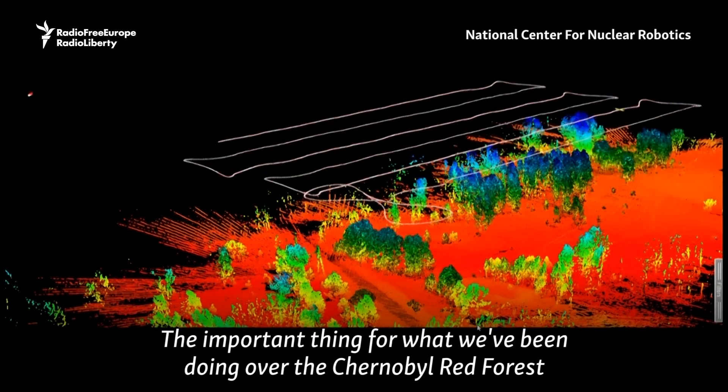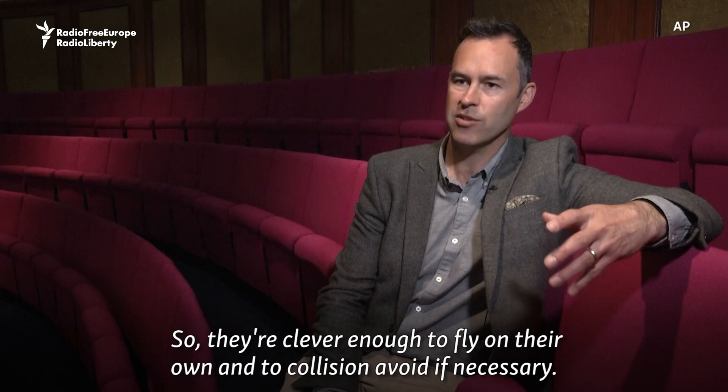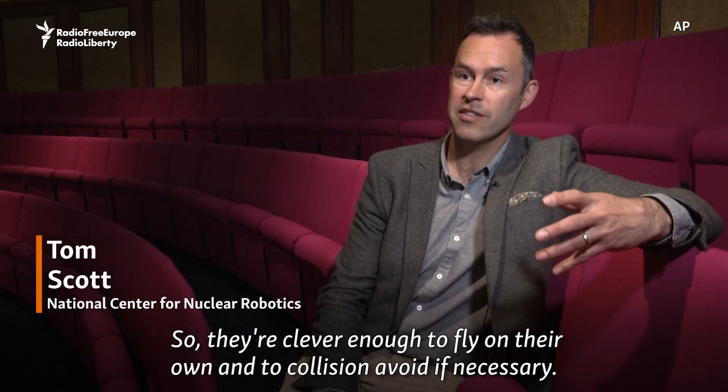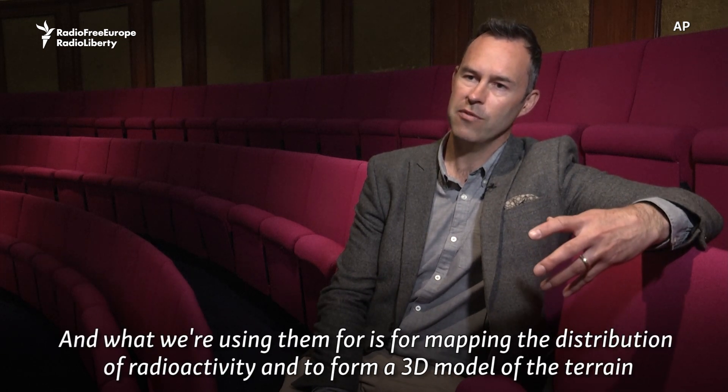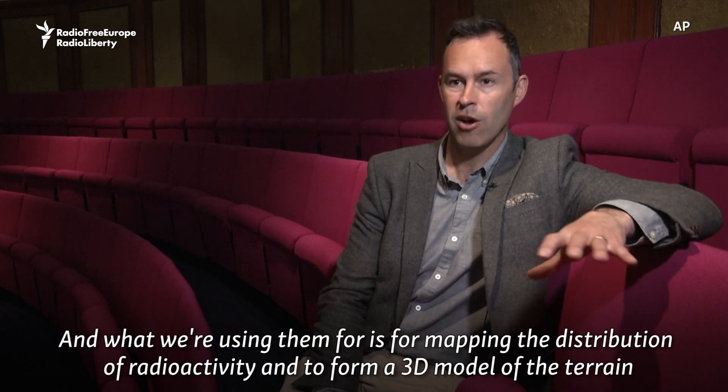What we're doing over the Chernobyl Red Forest is sending drones in and they're flying autonomously. They're clever enough to fly on their own and to collision avoid if necessary, and what we're using them for is mapping the distribution of radioactivity and forming a 3D model of the terrain.